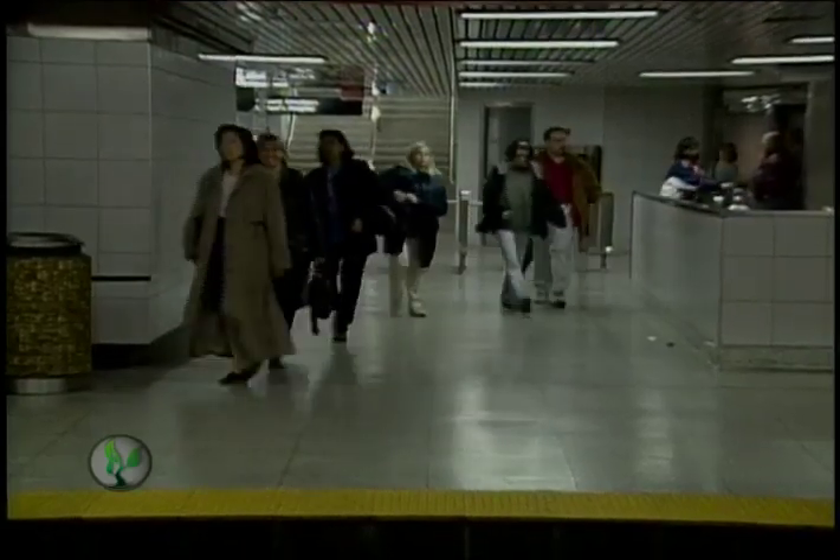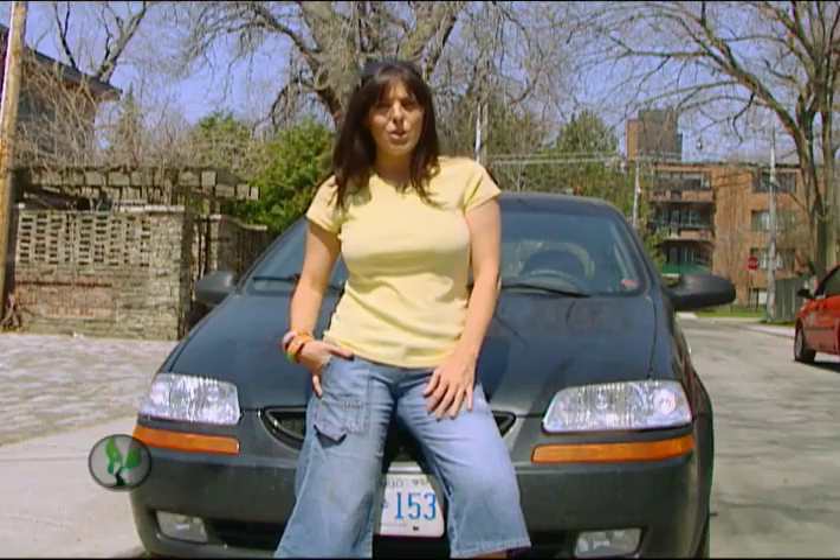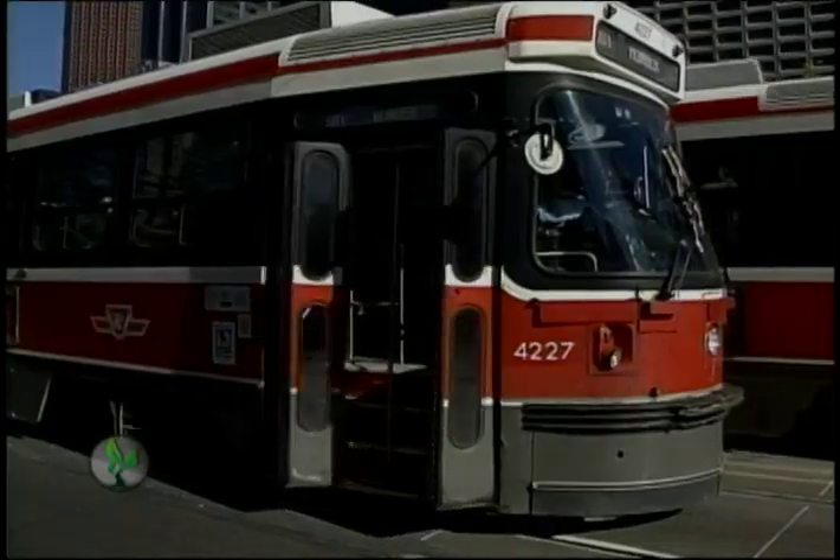Getting from point A to point B can be hard on the environment, but it doesn't have to be. Consider these alternatives before you put your foot to the pedal.